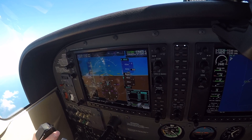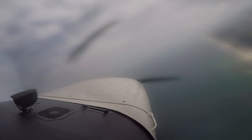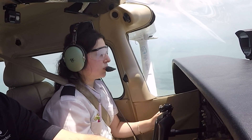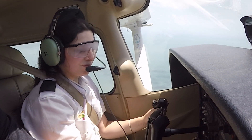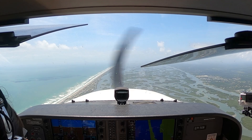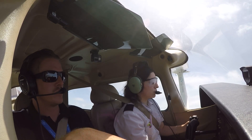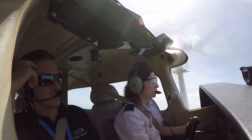Basic attitude instrument flying is a skill that pilots must develop when visual references outside, such as the horizon, are unavailable during flight. This skill is important because in low visibility conditions pilots need to be able to fly solely using their instruments. Although private pilots are required to maintain visual reference to the ground, it is highly important that they practice flying without reference to the horizon in case they encounter low visibility situations.